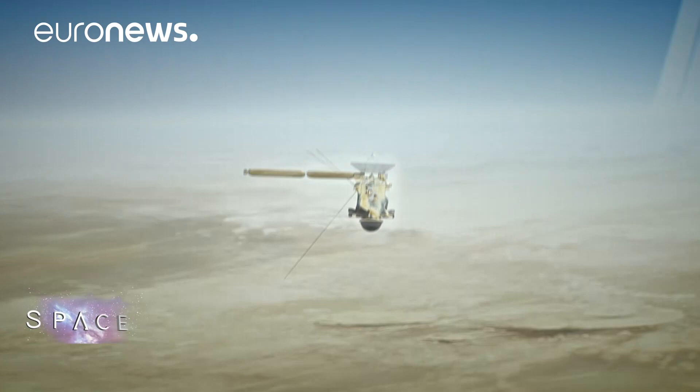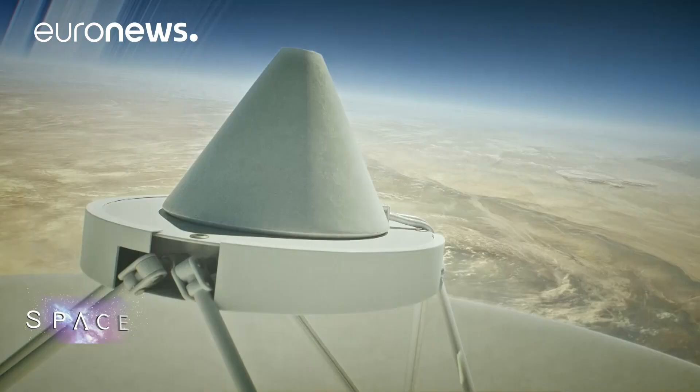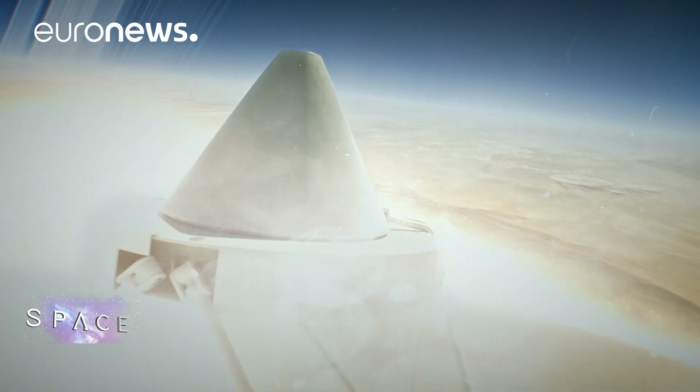Cassini will keep an antenna pointed at Earth throughout its final dive, sending back data right up until the moment it breaks up, never to be heard from again.